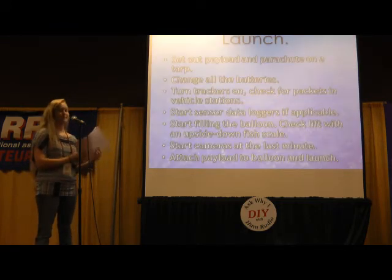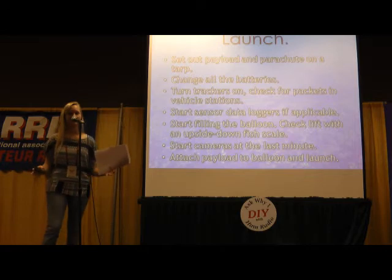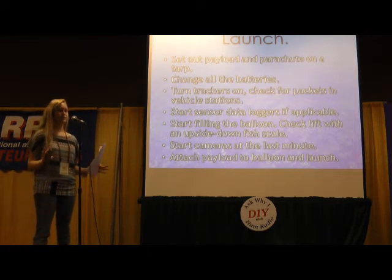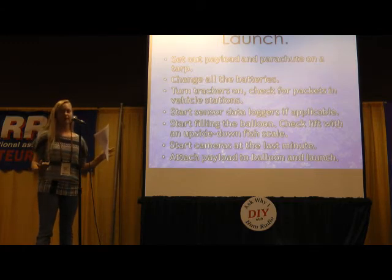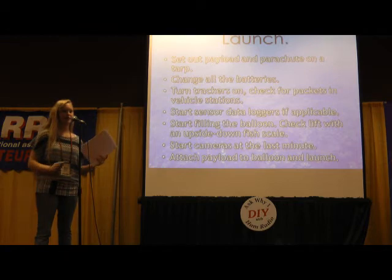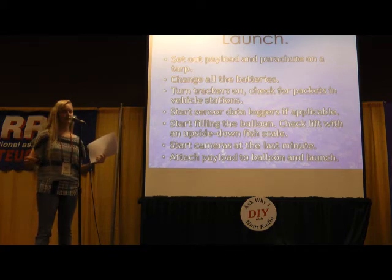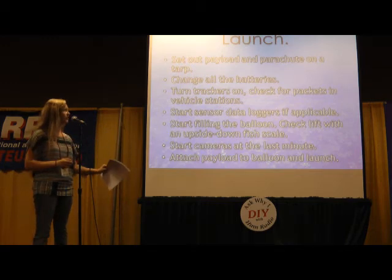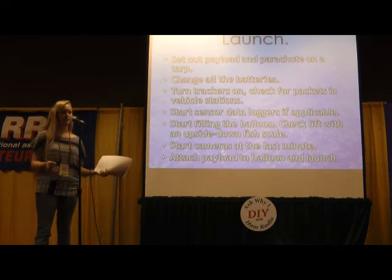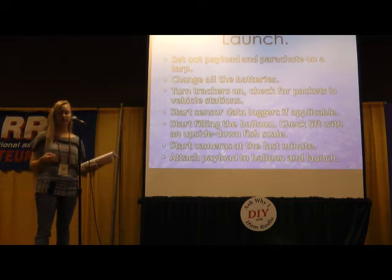On launch day, we prepare the payload by setting it out on a tarp, making sure all the ropes and parachute are attached. But we don't connect it to the balloon until it's filled. Before filling, we change all the batteries — cameras, trackers, radios — and make sure everything is charged. We turn the trackers on and make sure we're receiving packets in our vehicles, just to make sure everything is still working even after ground testing. If we're flying data loggers with sensors or experiments, we'll start those as well.